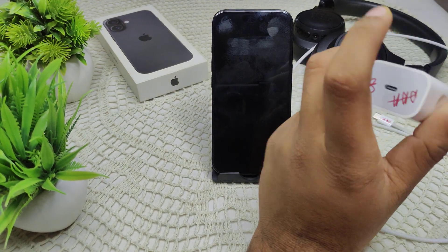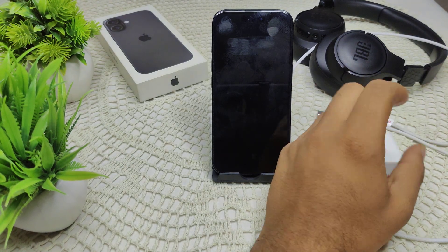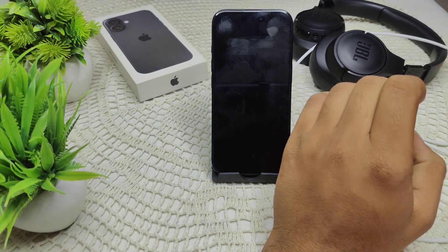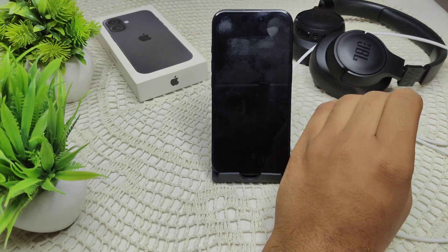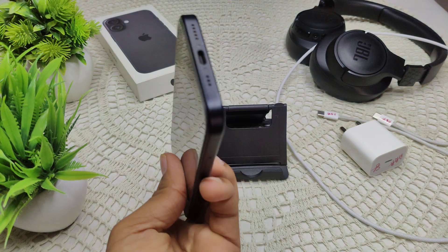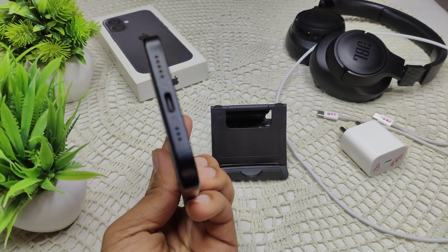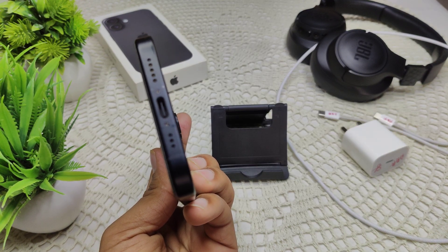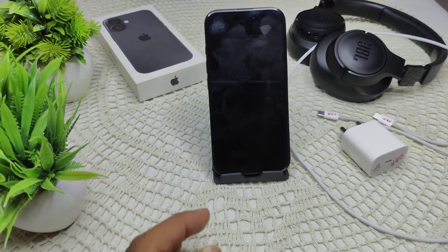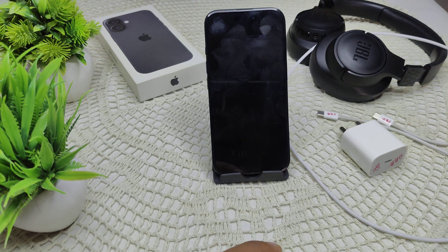Check the accessories for any visible damage. If you find damage, replace the cable or adapter with a new one and see if the problem is resolved. Also check your charging port — there may be some dirt or debris inside, which can prevent a proper connection. Clean the charging port and then try charging again.